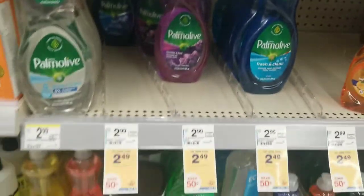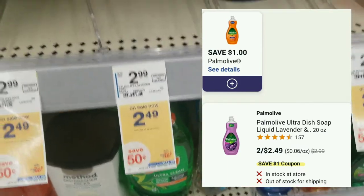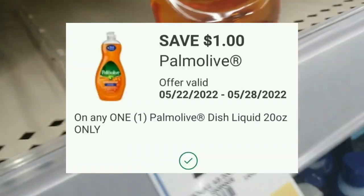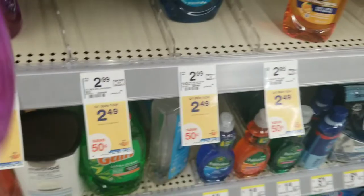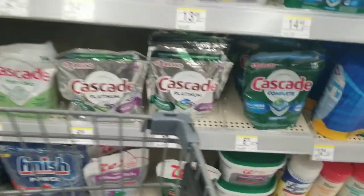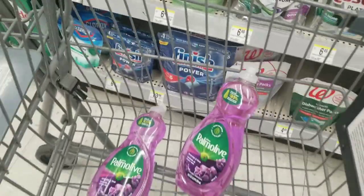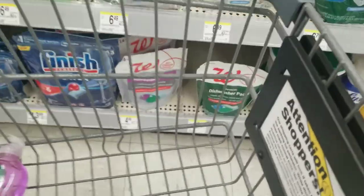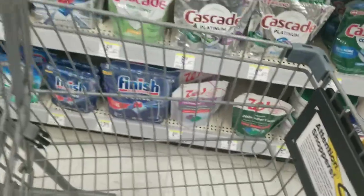They're priced two dollars and 49 cents online. They are on sale two dollars and 49 cents for two of them. We have a one dollar digital coupon, making them a dollar 49 for both. However, there is a threshold with Walgreens — you have to buy ten dollars worth of products online to be able to do a curbside pickup order. So I'm going to add more items to this transaction.